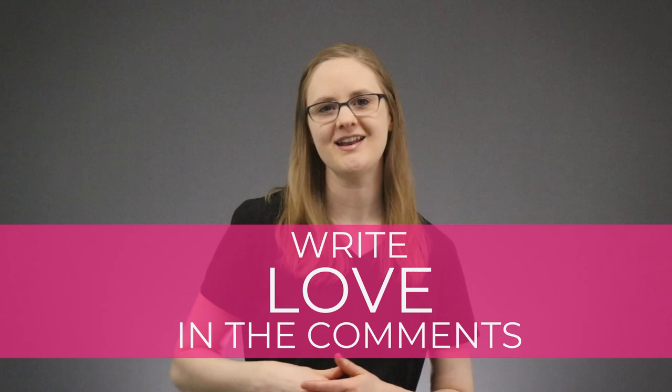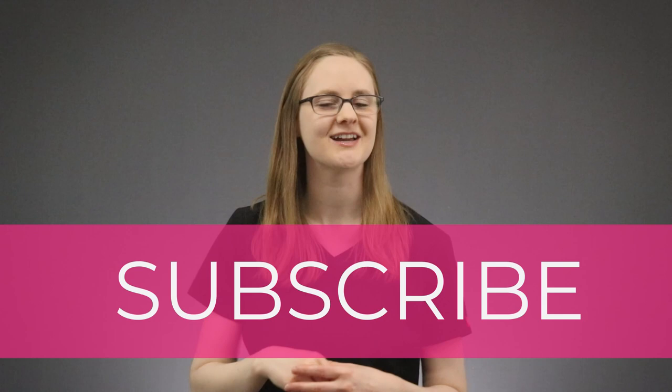The next time you take your nursing school exam, please remember these 4 key points about chest tubes. Trust me, they will show up on your exams eventually because nursing instructors love to test you on this stuff. If this video helped you out, write 'love' in the comments below, and make sure you're subscribed to this channel and click the notification bell so you never miss a video. I've got another awesome critical care video coming up next, so stick around and check it out to help you keep rocking critical care in nursing school.